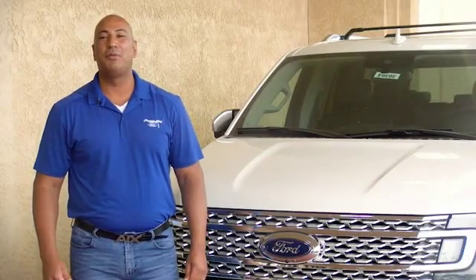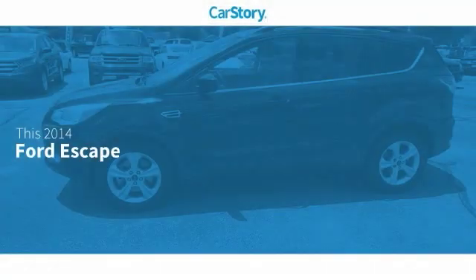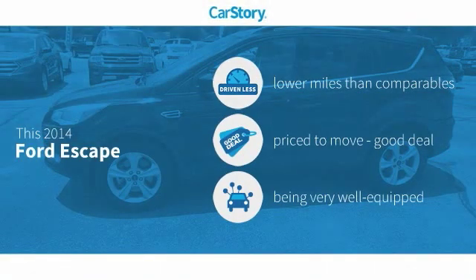Hi guys, this is Ramon Arseniega, a sales professional with Permian Ford. Thank you for browsing our inventory. CarStory research indicates this vehicle as having lower miles with less wear and tear, a good deal, and loaded with features.